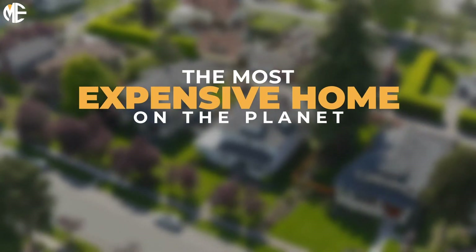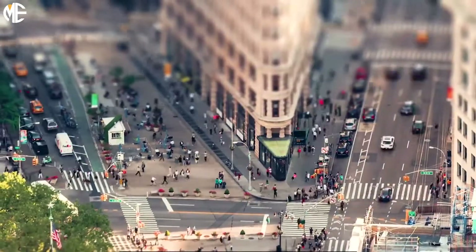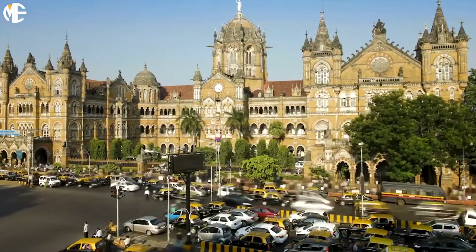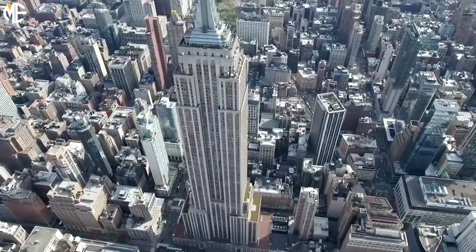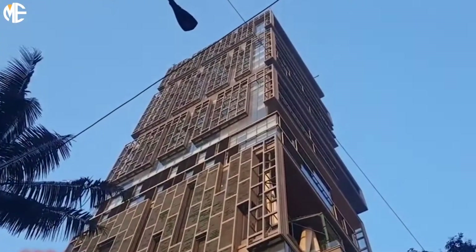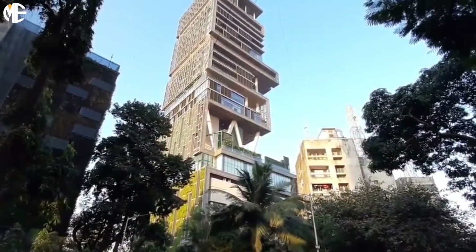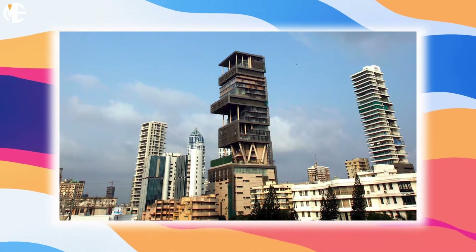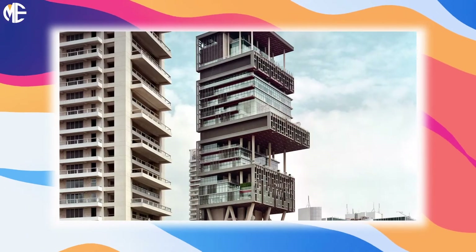The most expensive home on the planet is located in one of the most densely populated cities in the world — Mumbai, India. It is just within walking distance of the poverty-stricken slums on the renowned Altamont Road. But it is probably more like a skyscraper than a home. They call it Antilia, the most expensive home ever created. This home ascends 27 stories, stretching 568 feet high. As a result of the structure's massive construction and prime views of the Arabian Sea, it is the second most expensive residential property in the world.